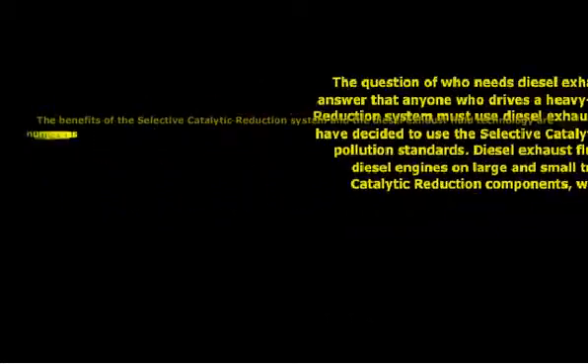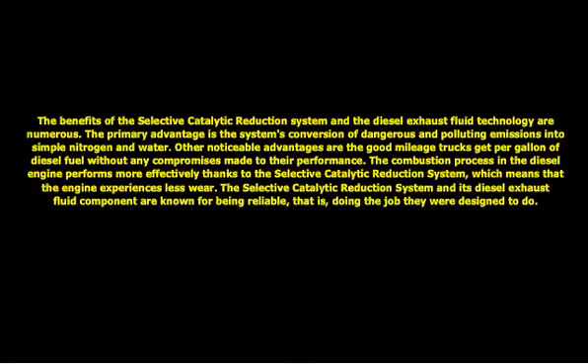The benefits of the selective catalytic reduction system and the diesel exhaust fluid technology are numerous. The primary advantage is the system's conversion of dangerous and polluting emissions into simple nitrogen and water. Other noticeable advantages are the good mileage trucks get per gallon of diesel fuel without any compromises made to their performance. The combustion process in the diesel engine performs more effectively thanks to the selective catalytic reduction system, which means the engine experiences less wear. The selective catalytic reduction system and its diesel exhaust fluid component are also known for being reliable — doing the job they were designed to do.